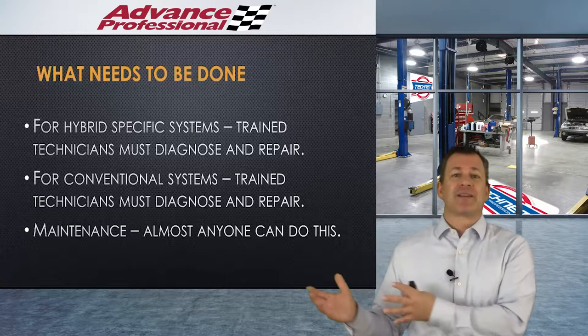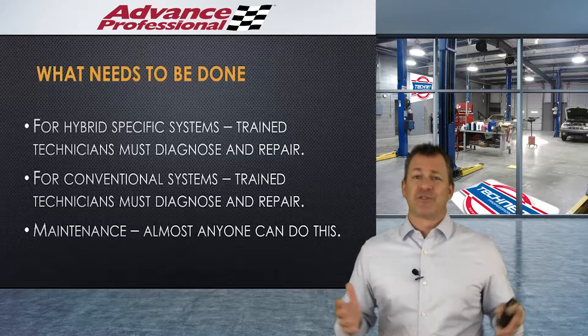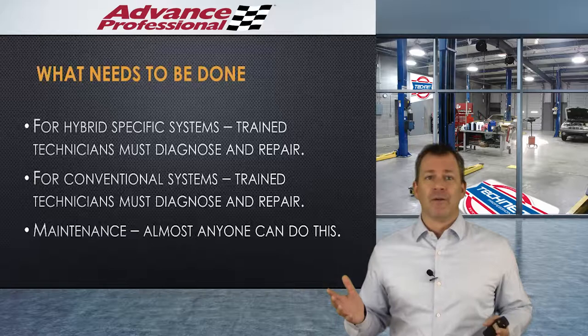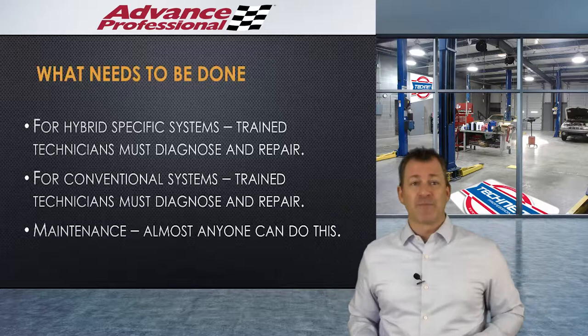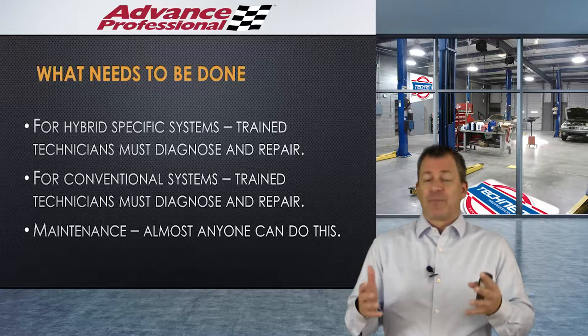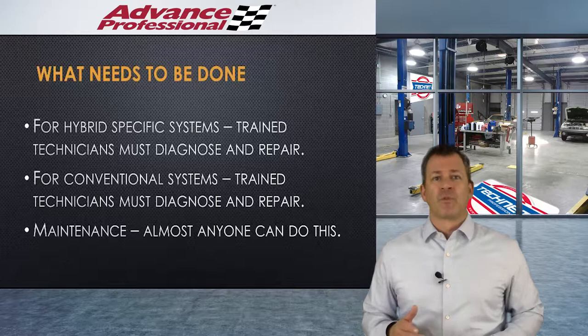For hybrid-specific systems, trained technicians need to diagnose and repair. For conventional systems, any of your technicians can diagnose and repair — it's all the same type of stuff. Maintenance can be done by anyone. Unless it's a hybrid-specific system, treat it like a regular car. Oil changes are still oil changes; brake jobs are still brake jobs. But if it's a hybrid system, make sure you understand what you're working on before ripping it apart — don't take something for granted just because it might look the same. It may behave differently. Go look it up before you touch it.